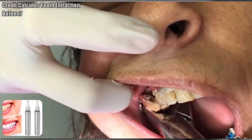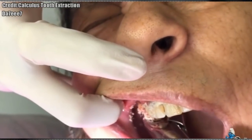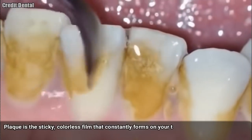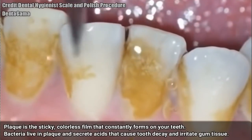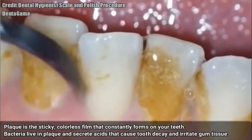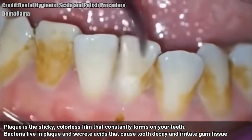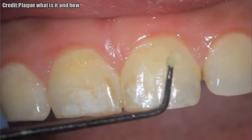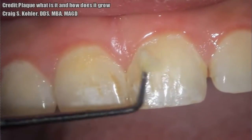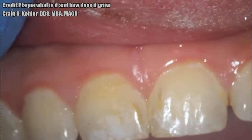So what is the difference between dental calculus and plaque? According to the American Academy of Periodontology, plaque is the sticky, colorless film that constantly forms on your teeth. Bacteria live in plaque and secrete acids that cause tooth decay and irritate gum tissue. This irritation causes an inflammatory reaction by your body that can eventually lead to gingivitis and periodontal disease. If plaque is not removed regularly by tooth brushing and flossing, it hardens to create calculus, which is also known as tartar.